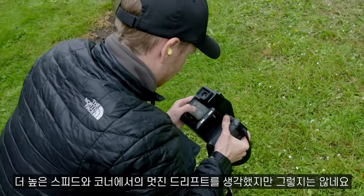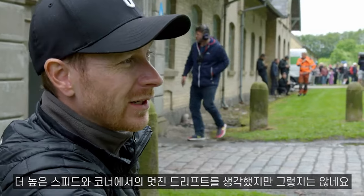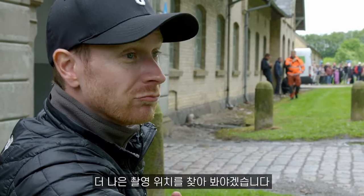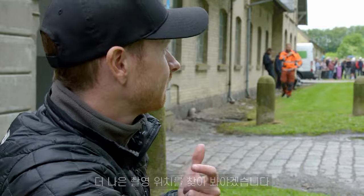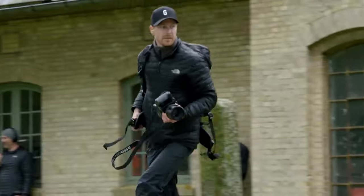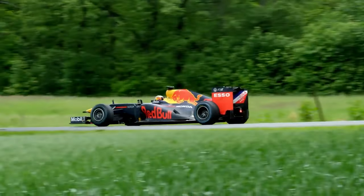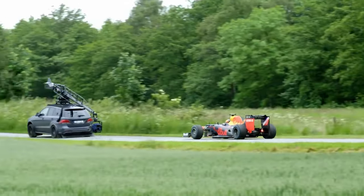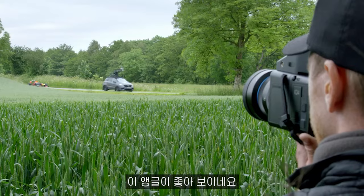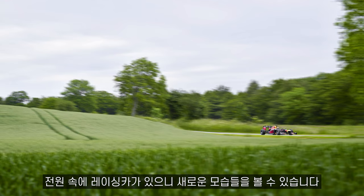I thought that he was coming with more speed and basically drift in the corner, but he didn't. So I need to find a better place to be. This angle looks great — an F1 car surrounded by the countryside isn't something you see every day.